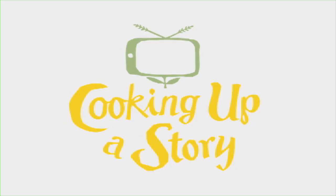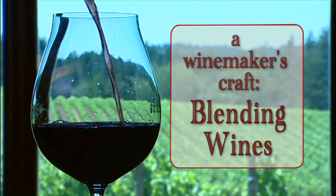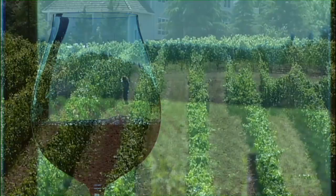I think winemaking, there's some science to it, but there's a lot of art to it. In the blending process, I think it's mostly art.